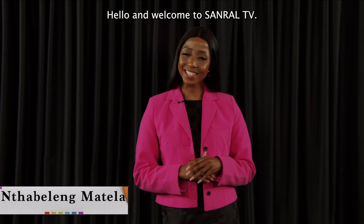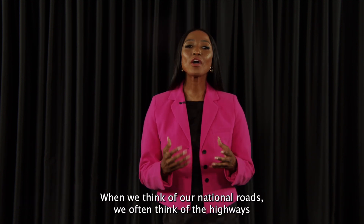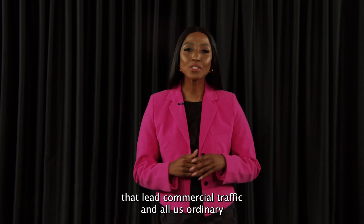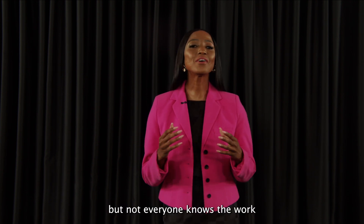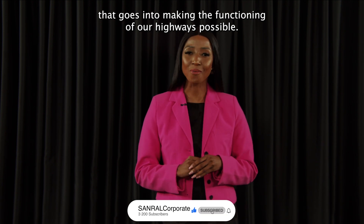Hello and welcome to SanREL TV. When we think of our national roads, we often think of the highways that let commercial traffic and all us ordinary motorists get smoothly from A to B in good time. That's certainly SanREL's core responsibility, but not everyone knows the work that goes into making the functioning of our highways possible.